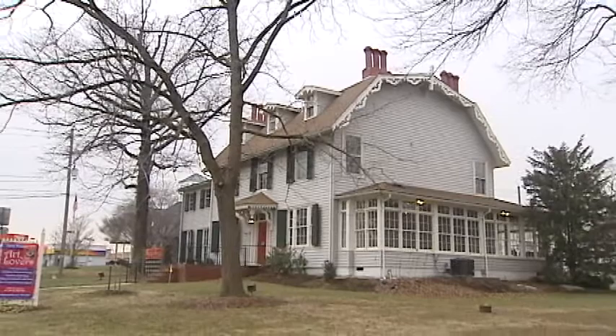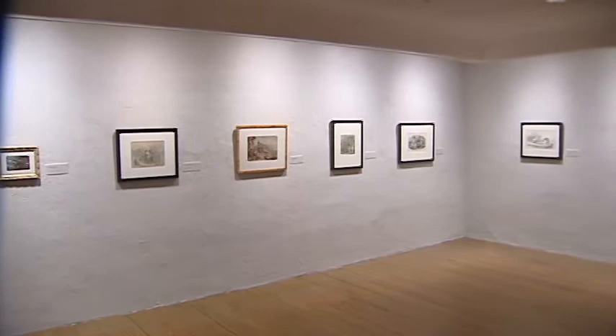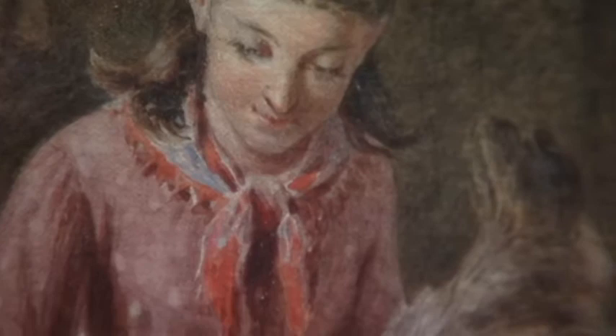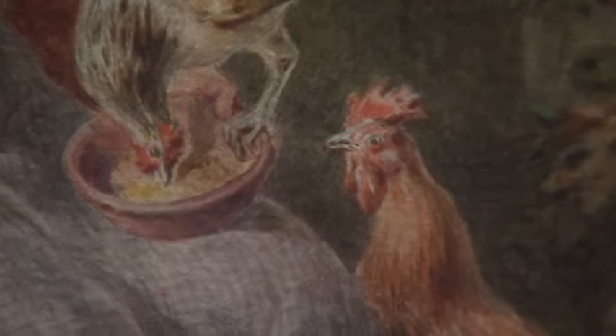One of the reasons we did the exhibition was to bring his name back to the public. The mid-19th century illustrators were more or less left behind in the wake of Pyle and N.C. Wyeth and new technologies in print and publications — so that was one of the reasons he's been forgotten.